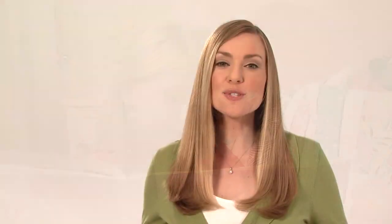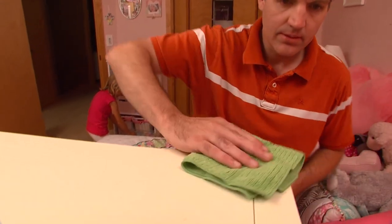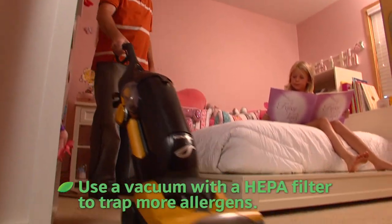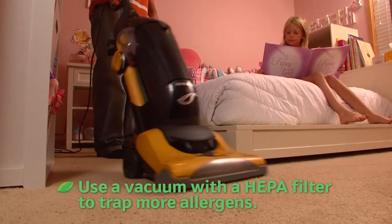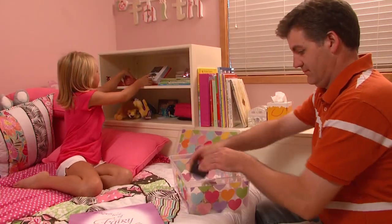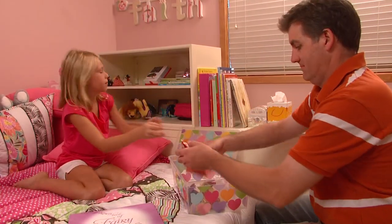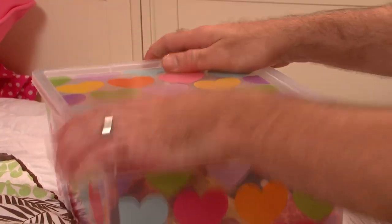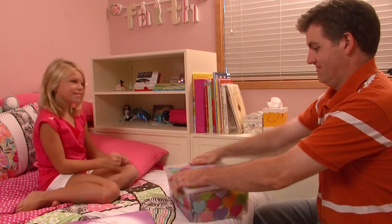Thankfully, there are a number of safeguards that can help reduce your child's exposure, starting with regular housekeeping. Damp dust at least weekly, or more frequently if you notice dust accumulating. Let dust settle before you vacuum to help capture more allergens, and avoid clutter, especially in kids' bedrooms. Keep their clothes in drawers or closed closets, and store toys and books in cupboards or containers with lids.